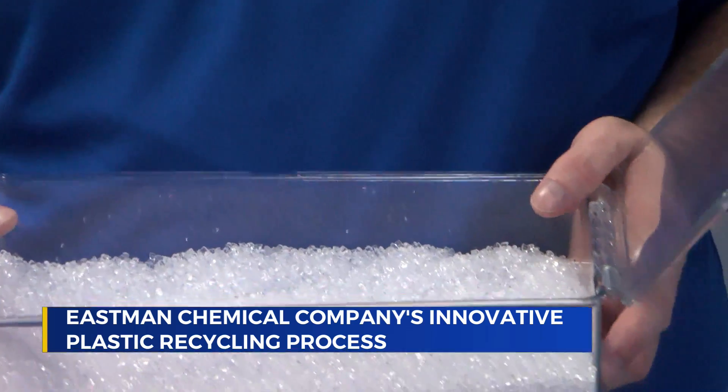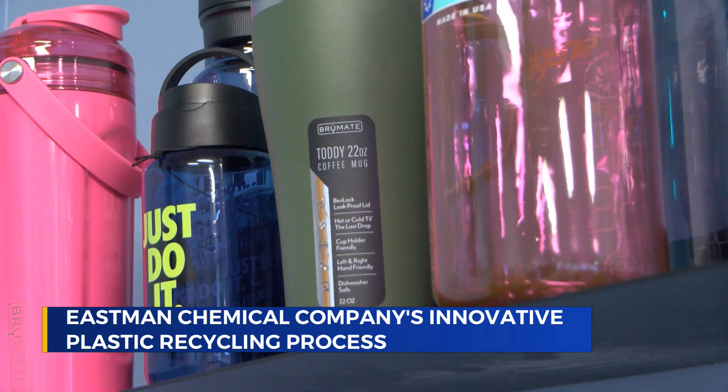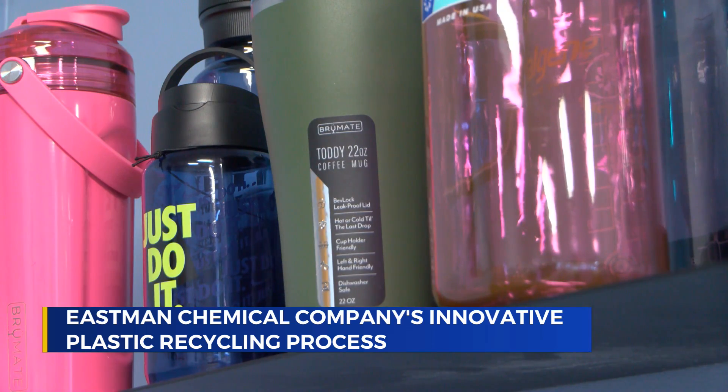The process eventually rebuilds it into new plastics. This will be sold as Triton Renew, and so these pellets are what go into, say, your Nalgene bottle or go into the packaging of the lip oil or vice versa.